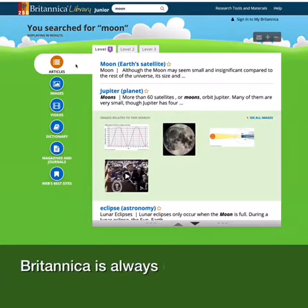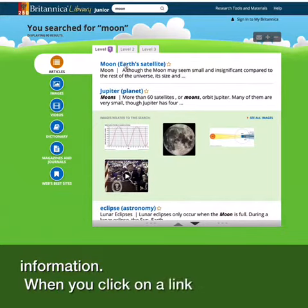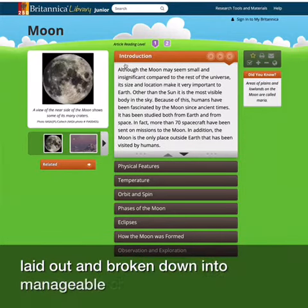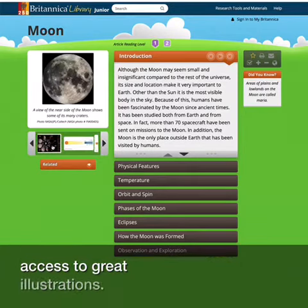Britannica is always up to date and can be trusted as a reliable source of information. When you click on a link, you'll see that the information is really well laid out and broken down into manageable chunks. On the left-hand side, you have access to great illustrations.